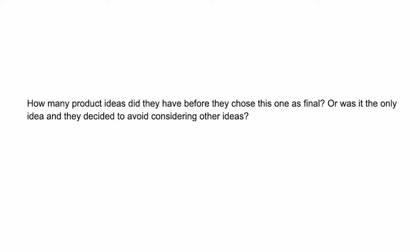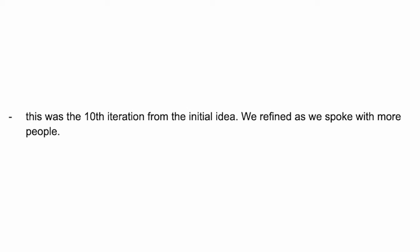Someone asked how many ideas did you have to go through before you chose this one? This is actually their 10th iteration from the initial idea. Basically they had this idea and then spoke to users of puzzles, spoke to puzzle lovers. I remember them asking people like, 'Hey, do you play puzzles?' They didn't speak to me since I don't really play puzzles, but they spoke to people that did.